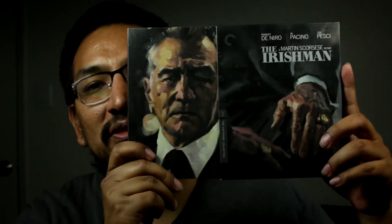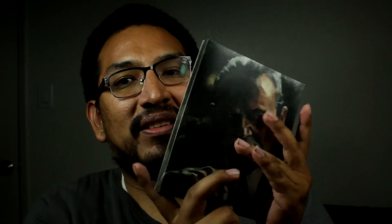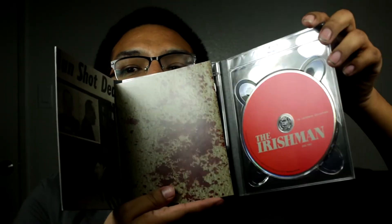Taking it out of the box — I can see Joe Pesci and Robert De Niro right away. That's Robert De Niro's face on one side and Joe Pesci on the other. It's all like a painting, which reminds me of the line 'I heard you paint houses' — referring to blood on the wall. There's Al Pacino too. I love the red on the disc — it's not plain at all. It says 'The Irishman, The Criterion Collection.' There's also a little booklet in here.